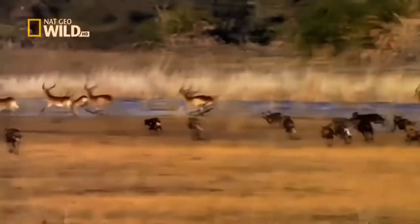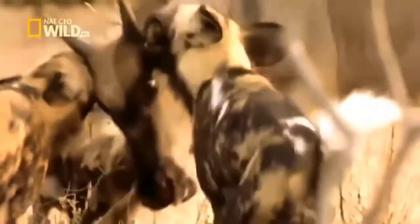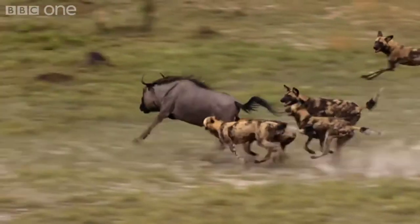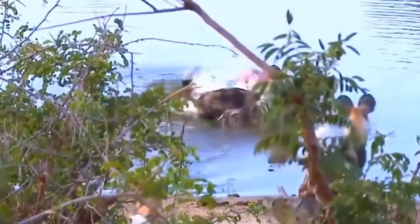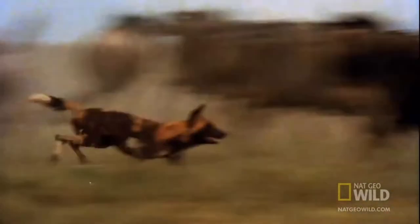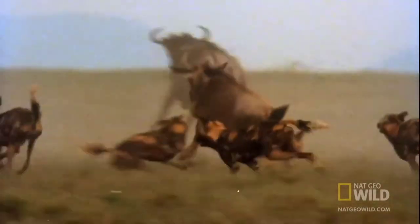Unlike many other carnivores, African wild dogs kill their prey by starting to bite it while it is still running. Although this may sound cruel, the animal actually dies more quickly and less painfully than if killed in the conventional way. Prey is chased by the pack and smaller animals are pulled down. Larger prey may keep running while the dogs continue to bite and tear at it. In both cases, prey dies quickly, usually from shock or loss of blood.